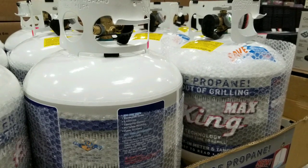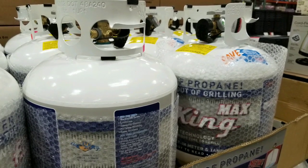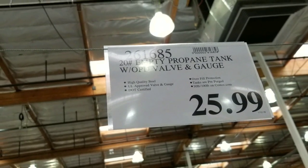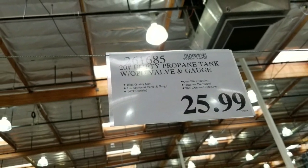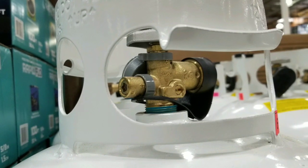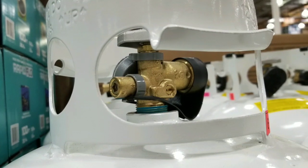Hey guys, I was at Costco today. It looks like they sell the 20 pound propane tanks at Costco right now, with all these table fireplaces and grills happening. It's probably the best time to get one. They have a 20 pounder that comes with an optical valve as well as a gauge, and it even has overfill protection. For 25 bucks, not bad for an empty one.